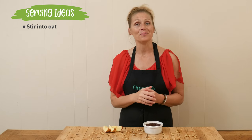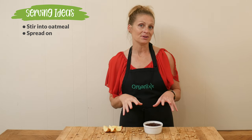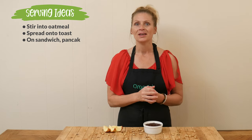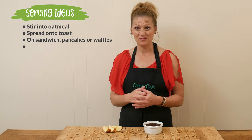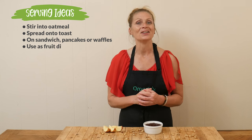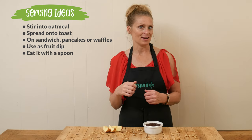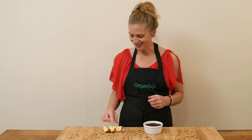So a couple of things — you could stir this into your oatmeal, you could spread it onto toast, maybe a sandwich, pancakes, waffles. You could dip your favorite fruit in there. I'm going to be trying it on some apples. Or you could just take a spoon and eat it right out of the jar. So let's give it a taste.